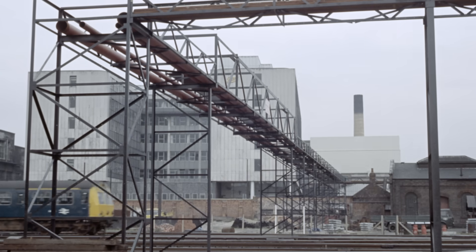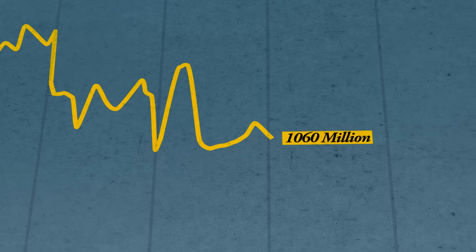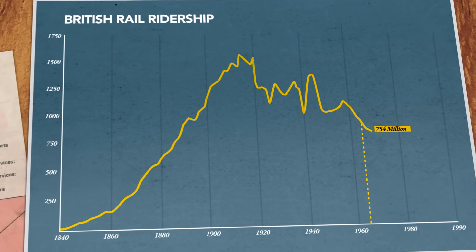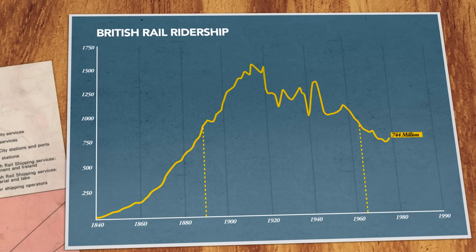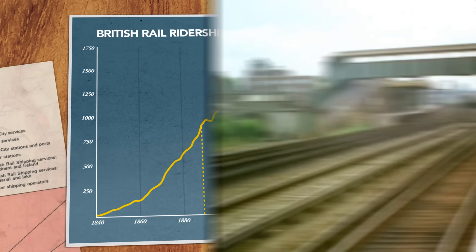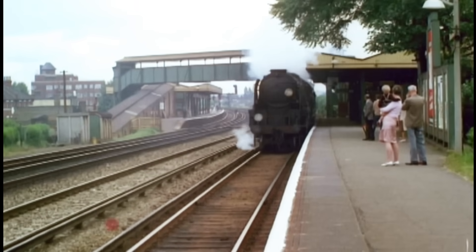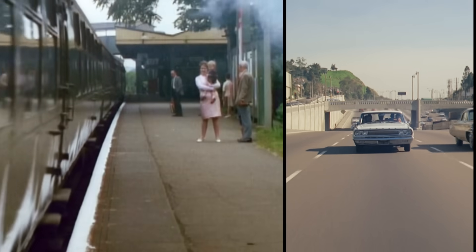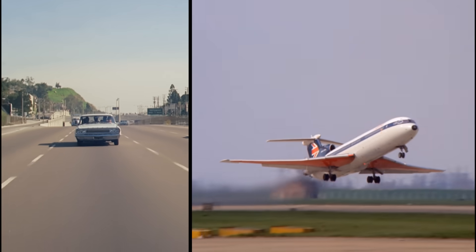In the 1960s, Britain's railways were in trouble. After declining for decades, there were fewer people riding trains in 1965 than there were back in 1890. Rail lines around the country were shutting down. The problem was Britain's railways were slow and antiquated — steam locomotives were still in use well into the 1960s. And that stood in contrast against the exciting freedom of automobiles and the speed and glamour of jet-powered air travel.